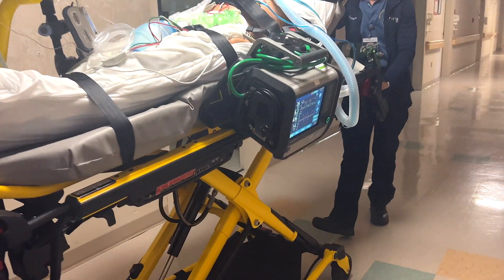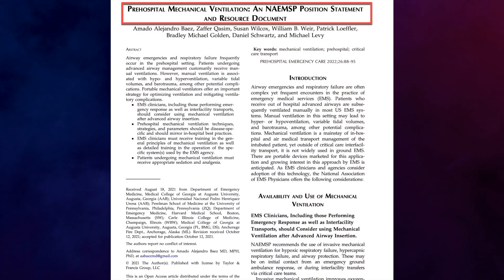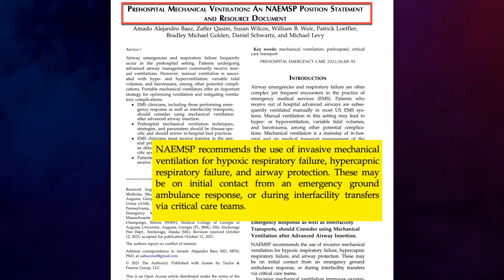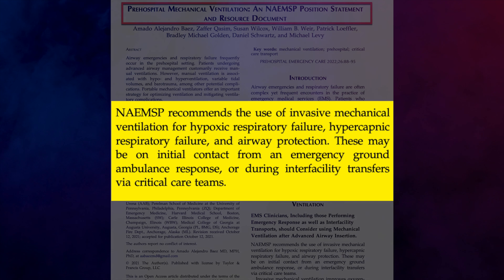The Hamilton T1 has a CPR ventilation mode, which offers additional assistance during cardiac arrest transport. In 2022, the National Association of EMS Physicians published a position statement and resource document in the peer-reviewed journal Pre-Hospital Emergency Care, recommending invasive mechanical ventilation for hypoxic respiratory failure, hypercapnic respiratory failure, and airway protection.